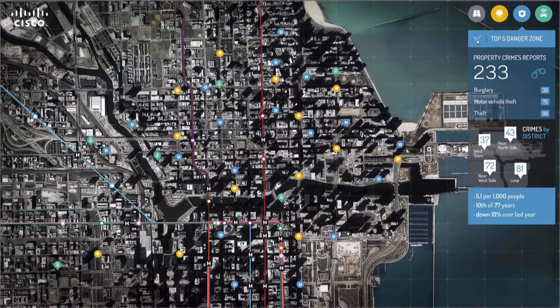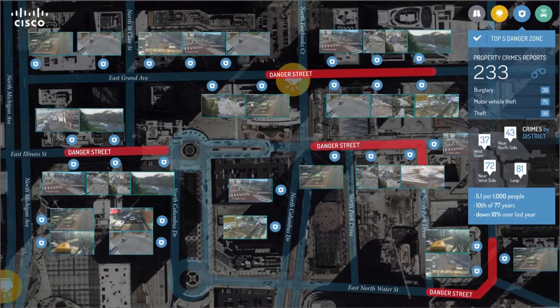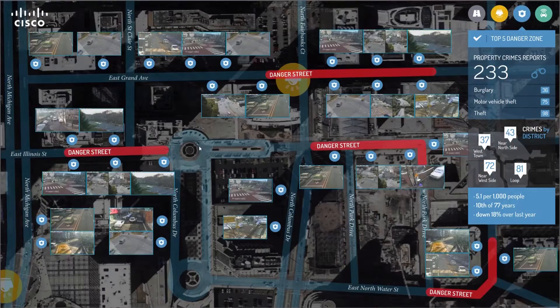For public security, the danger zones in the city area are predefined by the police database and highlighted on the map. You can check out a specific street by zooming into the specific camera feed very easily and quickly.